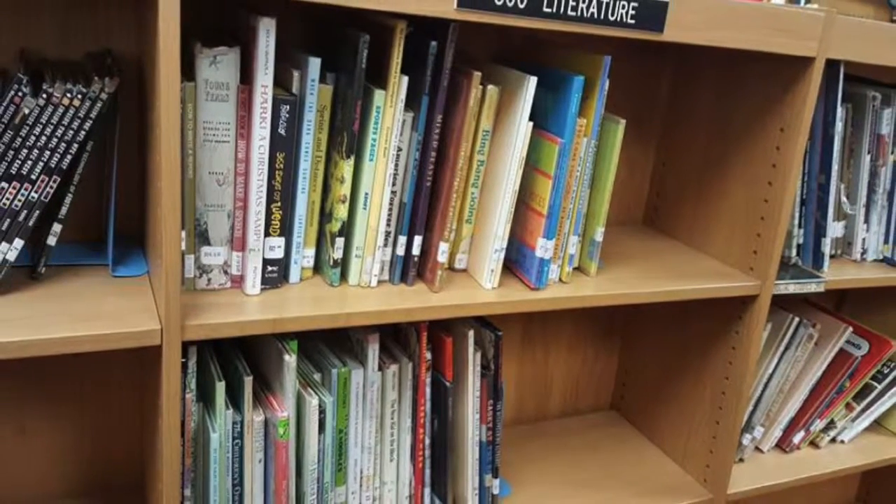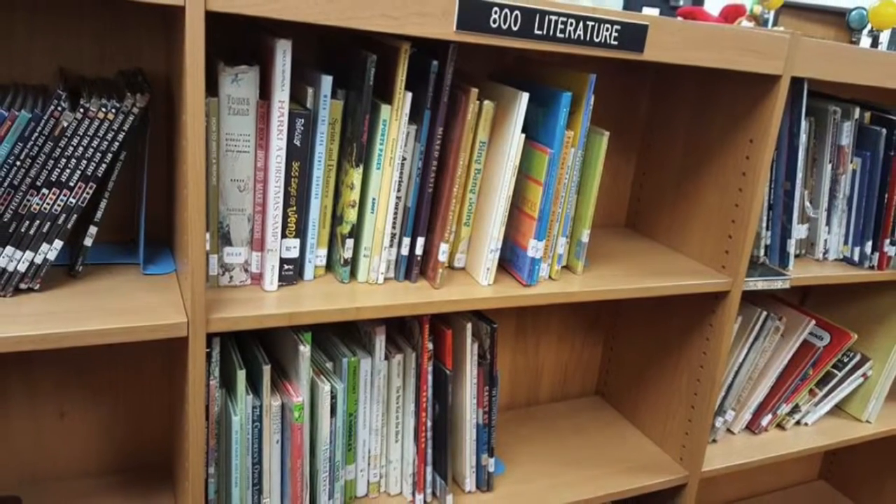Many people come here to find popular poetry books like A Light in the Attic and Where the Sidewalk Ends.